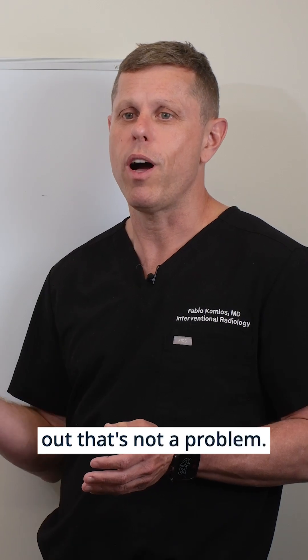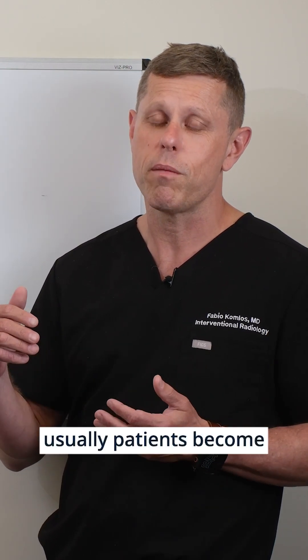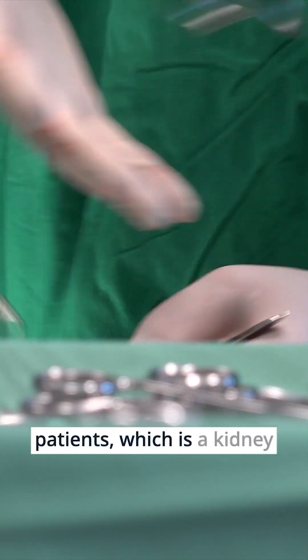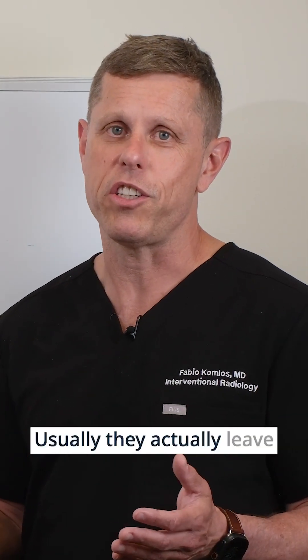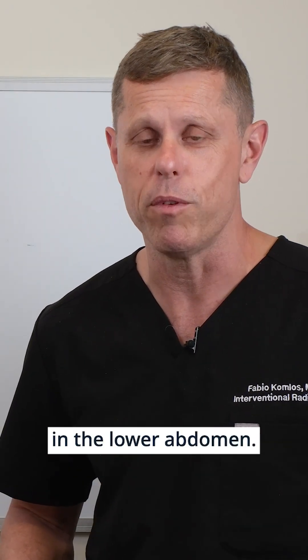That's not a problem because within seven years, usually patients become candidates for transplant. And that brings us to the best option to treat renal failure for most patients, which is a kidney transplant. That's a surgery where they implant a kidney into your body to replace your normal kidneys. Usually, they actually leave your kidneys in place and just implant a new kidney in the lower abdomen.